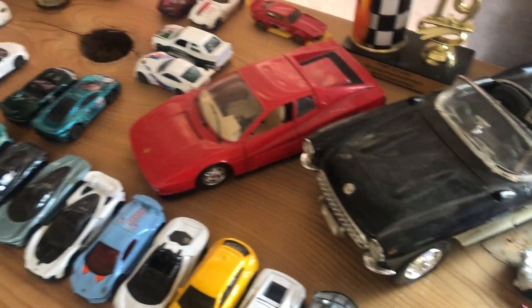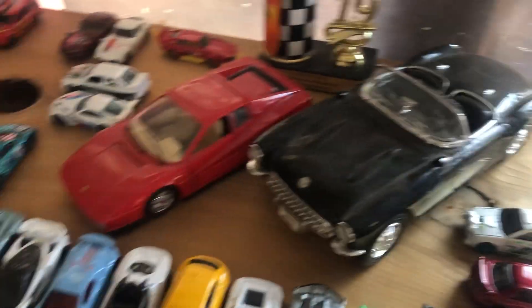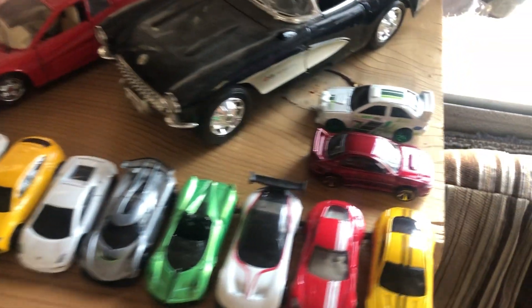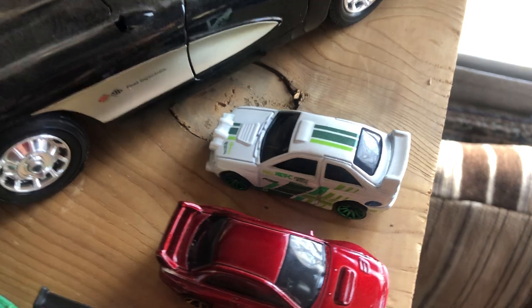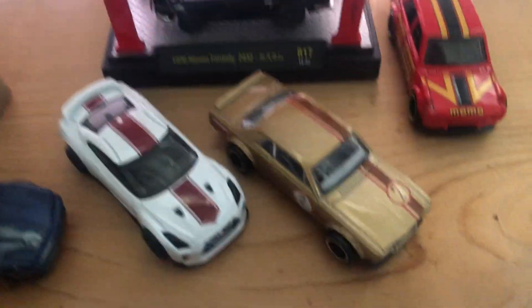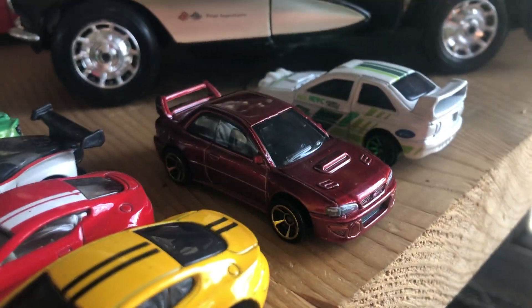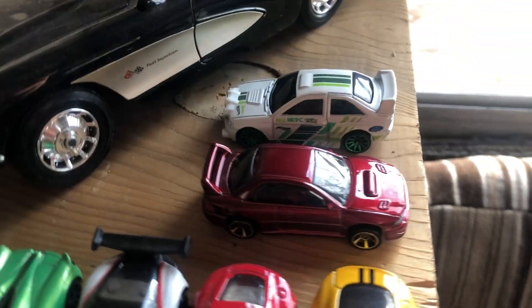Of course, kept the larger diecast — kept the Testarossa as well as the Corvette. My sister gave me both of those, so I decided to keep them. There was a 5-pack with the Escort and some other stuff, the Skyline as well as a Miata, which is the main reason I got it, and a few others. That's what that Escort's from, and then of course the new red Subaru looks incredible — I love that casting.